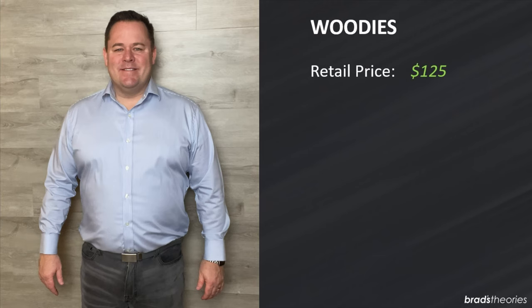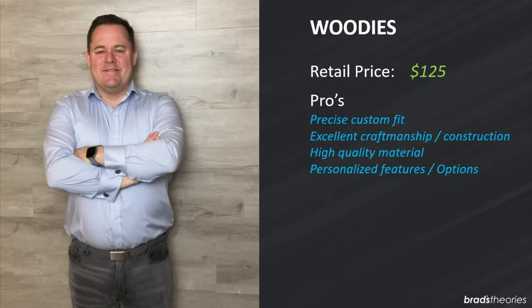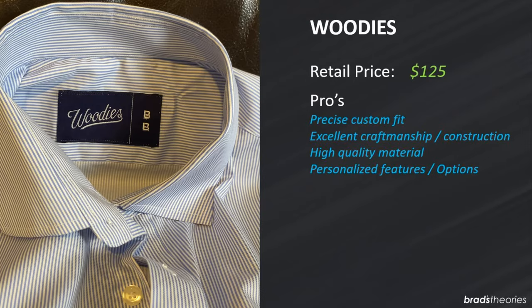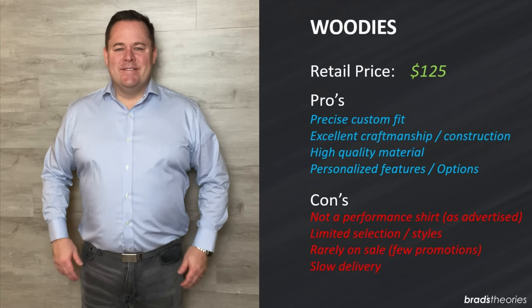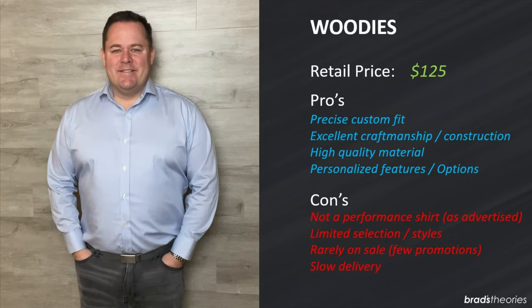Woody's is an online shirt maker whose claim to fame is precise custom sizing. You go onto their website, set up a profile, enter your height, weight, and normal shirt size, and create a custom shirt — it's really more of a made-to-measure shirt at an off-the-rack price of $125. Their algorithm does a really good job. My shirt fit fantastic and was well crafted using high quality material. On the downside, they do advertise performance material with stretch but I didn't think my shirt had much stretch at all — it was an upscale shirt, not a performance shirt. It also took three weeks to arrive and they don't usually have promotions.